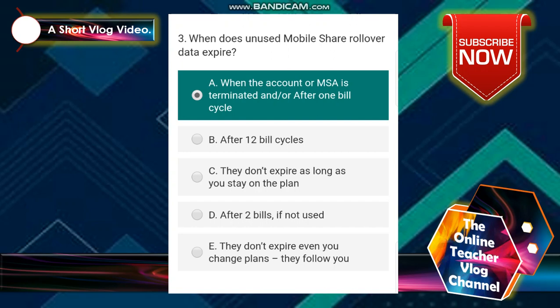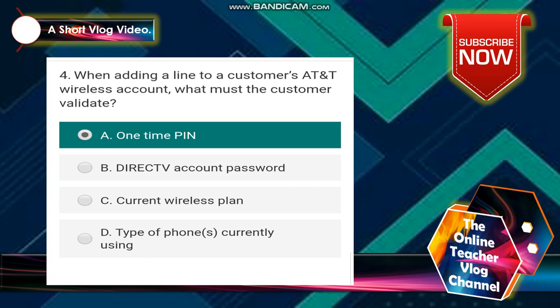When does unused mobile share rollover data expire? The answer is letter A: when the account or MSA is terminated and/or after one bill cycle. Number 4: when adding a line to a customer's AT&T wireless account, what must the customer validate?